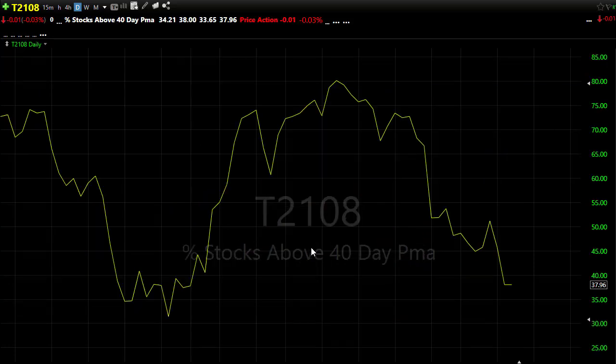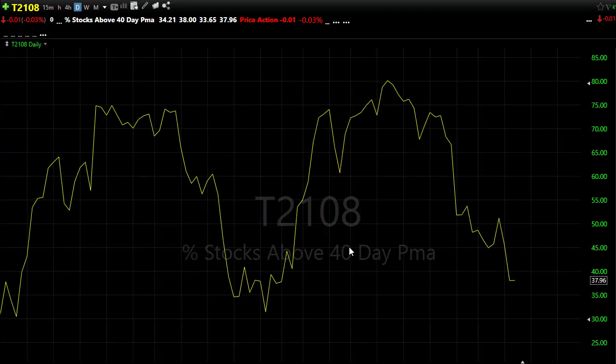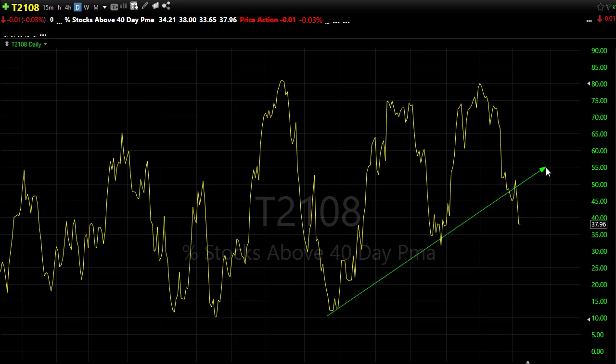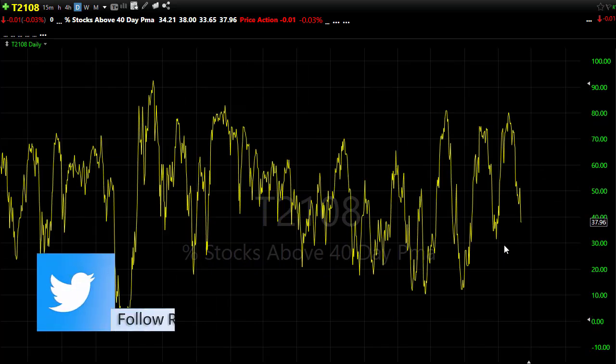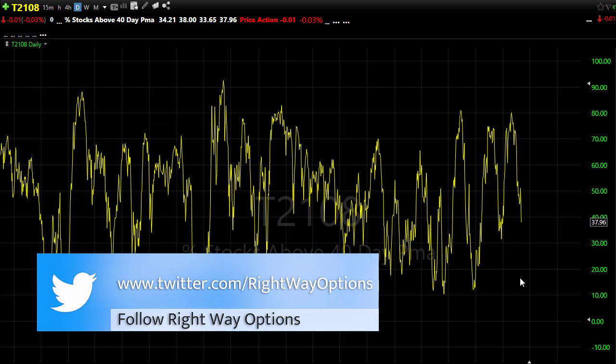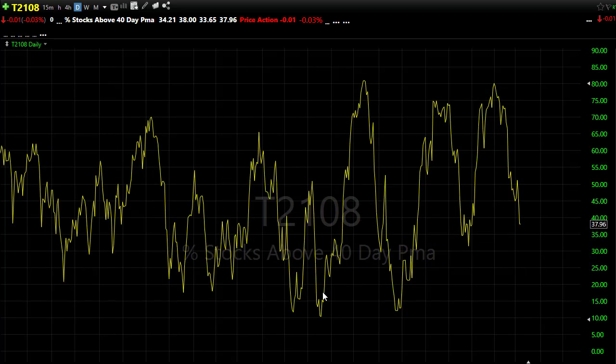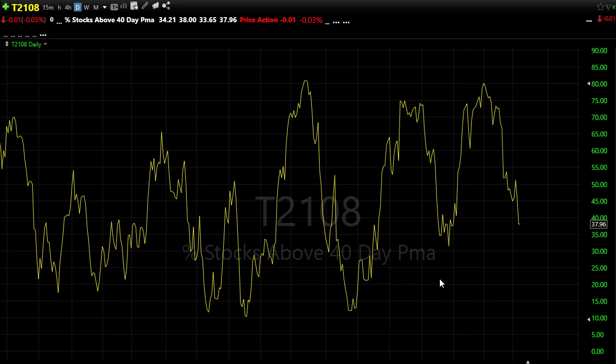Looking at T2108 — even though we bounced yesterday at the close, T2108 really didn't improve, and we're starting to shake this market up with a failure of that little upside trend. Confidence is starting to shake a bit — 37-38% of stocks are holding above their 40-day moving average. This is somewhat of an oversold condition, which may raise hope for that relief rally. Fingers crossed we push back up into some of these resistance levels in the chart, and we'll want to watch those for the next potential sell-off.